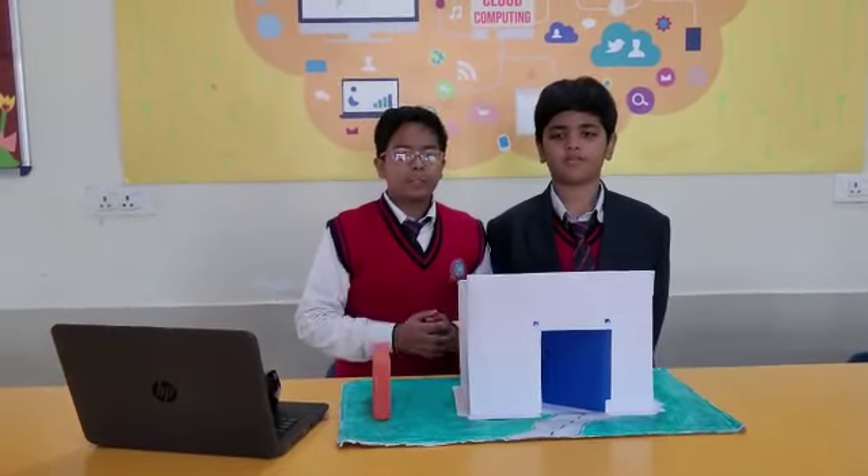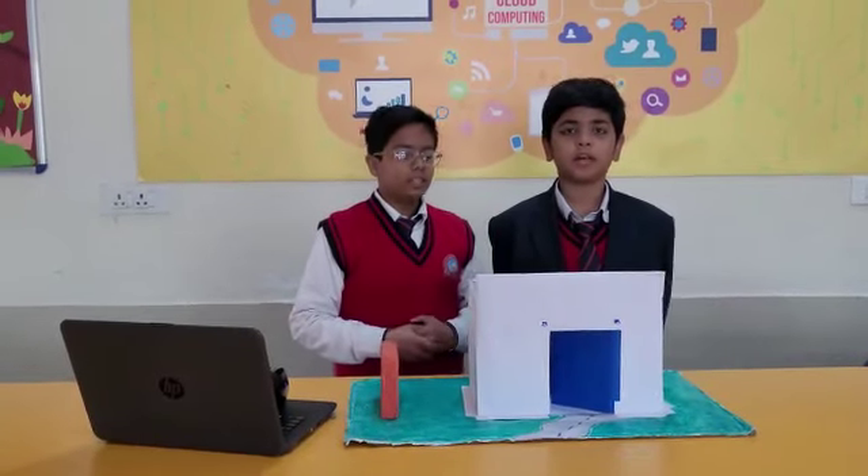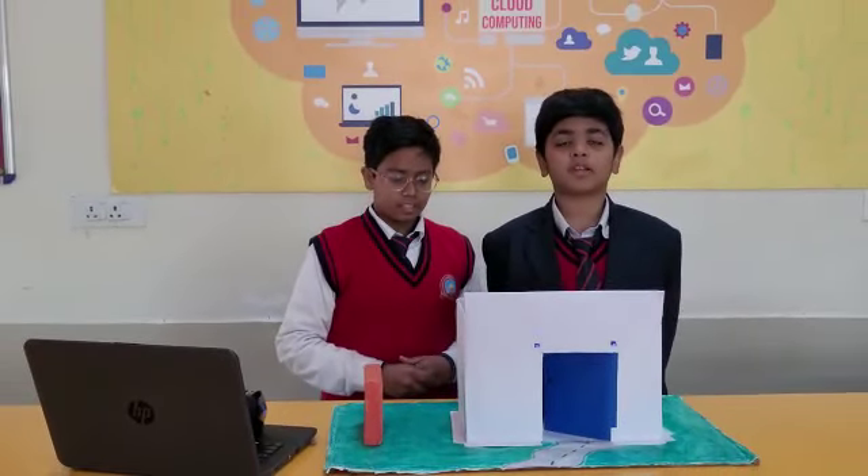Good morning everyone. This is the project of Solar Bricks. Today we are going to tell you about Solar Bricks — an evolutionary project that converts solar energy into electrical energy.